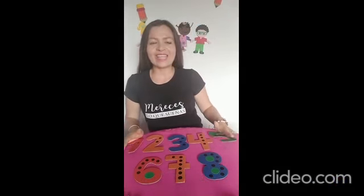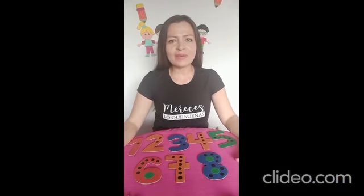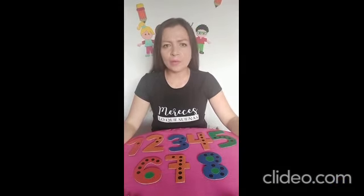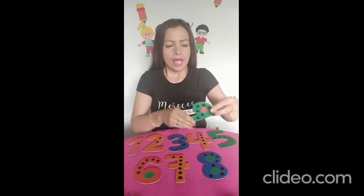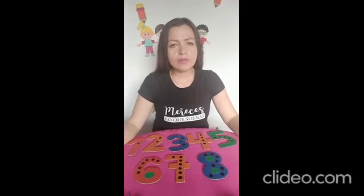Hola, mis queridos niños y niñas de Prejardín. Espero que se encuentren muy bien. Bienvenidos a un nuevo video. El día de hoy vamos a trabajar numeritos. Vamos a recordar cuáles son los números que ya conocemos y vamos a conocer un nuevo numerito.